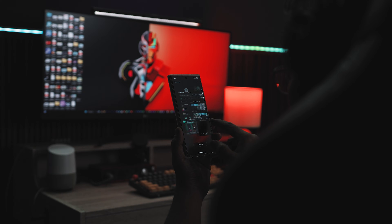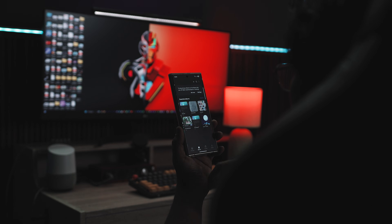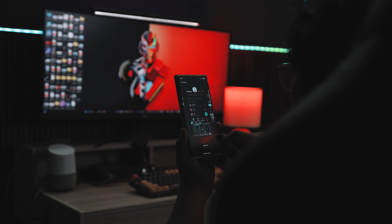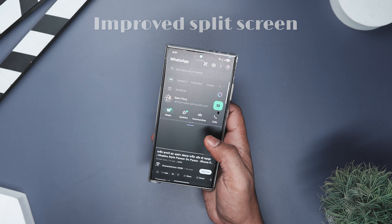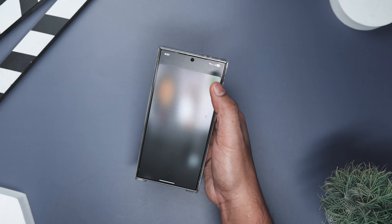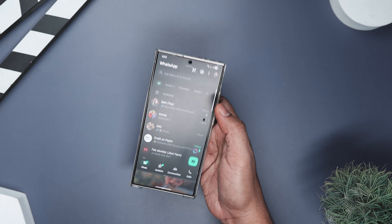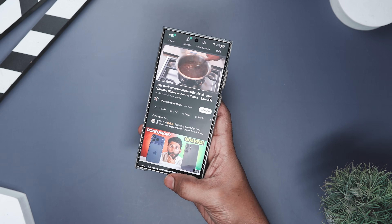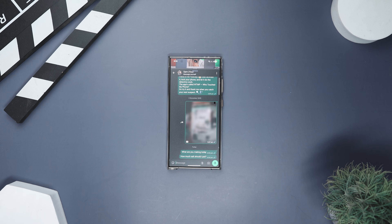You know how we all say we're great at multitasking, but then end up switching between apps every 5 seconds like confused goldfish? Well, Samsung finally decided to help. With One UI 8, split screen has gone from a nice feature to actually useful in real life. Before, you were stuck with rigid 50/50 or 30/70 layouts, but now you can resize things way more smoothly, making one app take up almost the entire screen while the other stays as a tiny strip on the side.